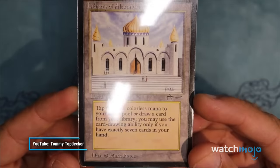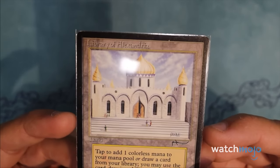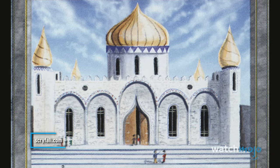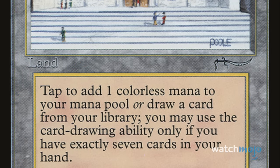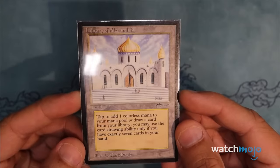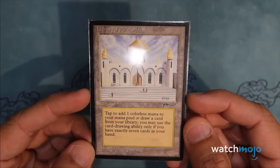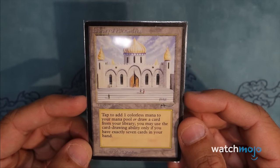Number 4: Library of Alexandria. Another land card from the Arabian Nights expansion, Library of Alexandria lets the player tap it to gain one colorless mana, or draw a card — but only if you're currently holding exactly seven cards. Played correctly, the Library could be used to move through your deck much faster. It's currently the most expensive card from that expansion, valued close to $8,000 in near mint condition, surpassing the unlimited edition versions of other Power Nine cards. It was once considered the best card in some control decks.